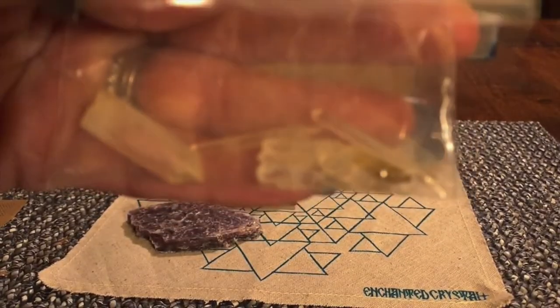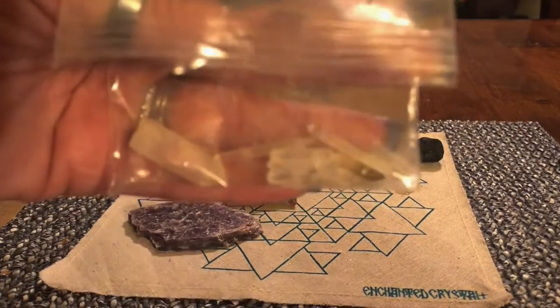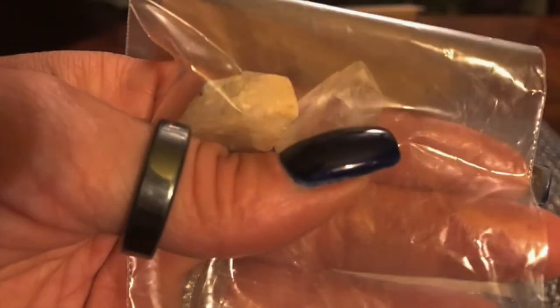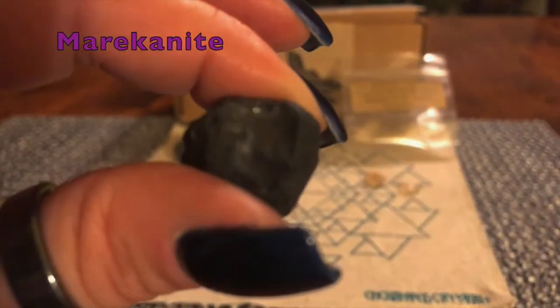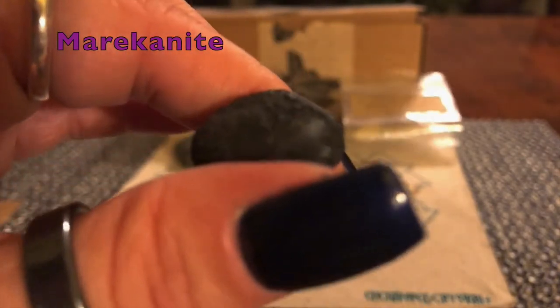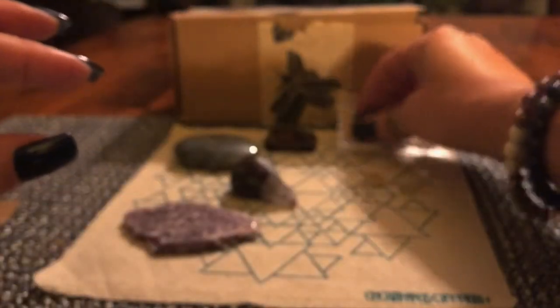On the bottom are the shards — little points. This one right here is the biggest one, which is pretty cool. Those are the shards on the bottom, and on the top are those two crystals. Also in the bag was the mericanite — it's a black stone, could be a mineral of some sort, could be meteor. I don't know, but it's pretty interesting.